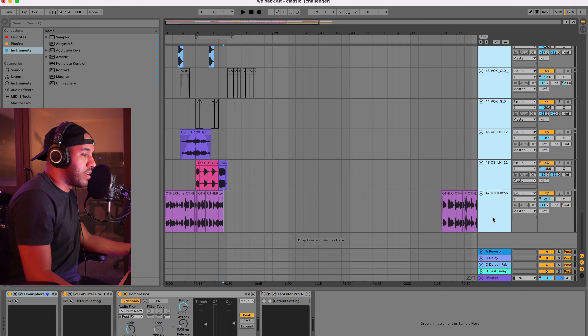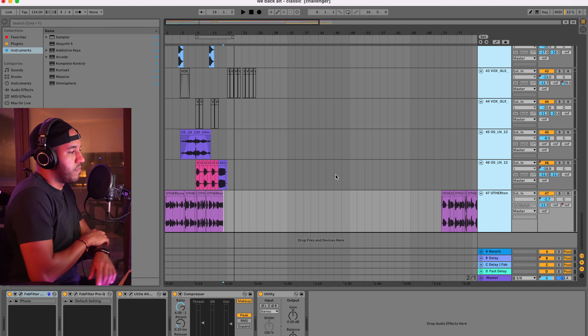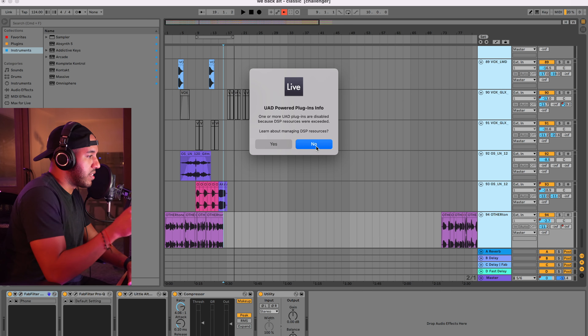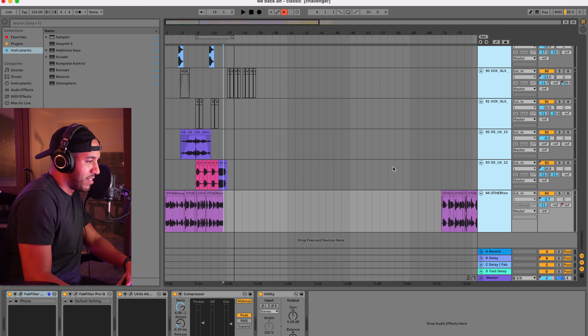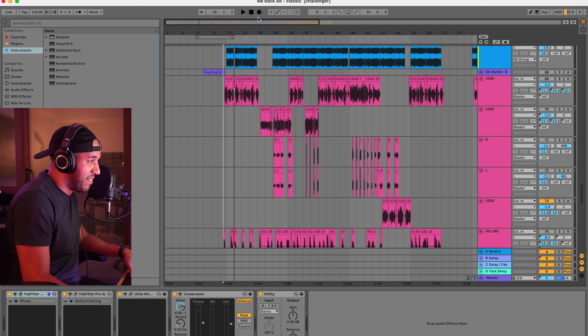I want to try something pretty crazy — I'm going to try duplicating all 47 of these tracks and see if the system can actually handle playing all of it back, so it's going to be like 100 tracks now. I have some UAD plugins running, and UAD plugins require DSP from the audio interface, so I don't have enough of that — but that part has nothing to do with CPU power. Pretty impressive — it'll actually be able to duplicate everything. Let's see if it'll play everything back.